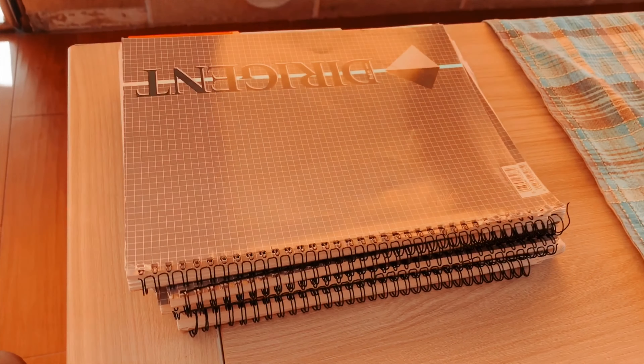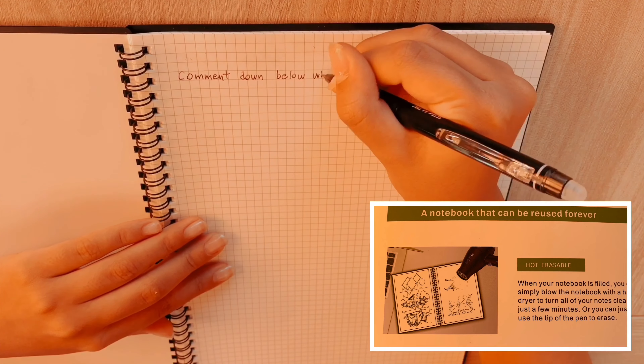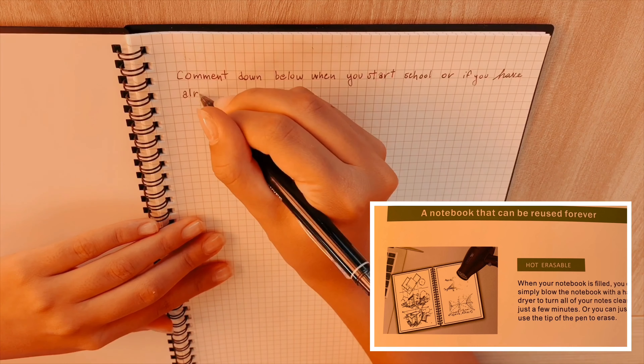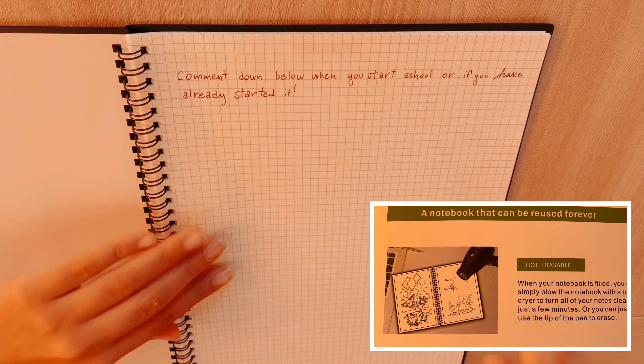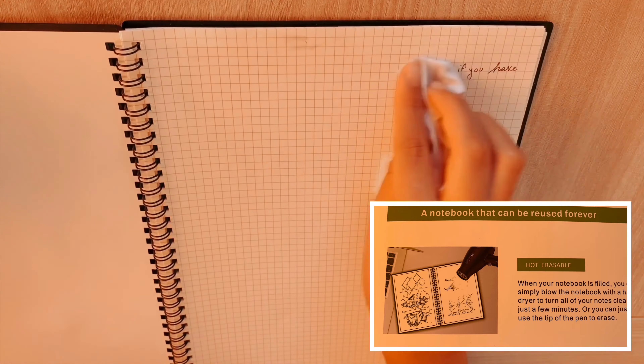The eighth school supply that I think is really cool — and that I personally got — is a reusable notebook. I take a lot of notes and last year I went through four notebooks. I think this can help me save a lot of paper. Once I study my notes I don't really revise them, so they just sit in the notebook not doing anything. A reusable notebook makes a lot of sense.